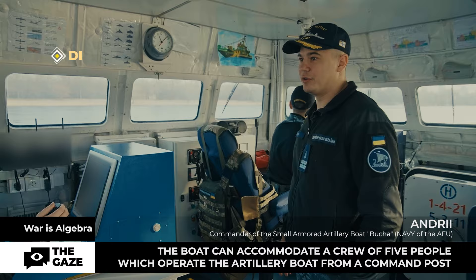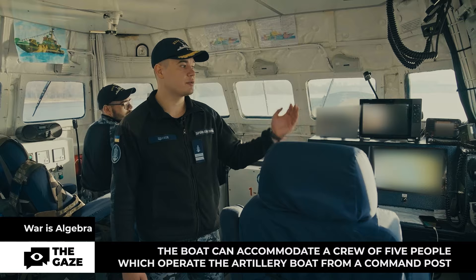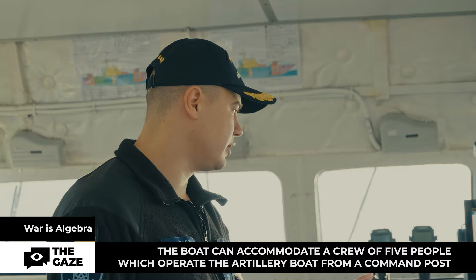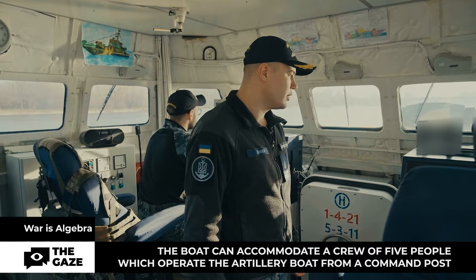Let me show you where we control our 55 tons of power. We're in the main command post of the boat. This is the commander's place — my place. From here, through the communications station, I establish contact with leadership and manage to ensure the boat safely reaches its watch position or combat mission. All external factors — shallows, wind, today's air temperature — everything is displayed on the commander's monitor.